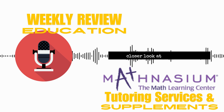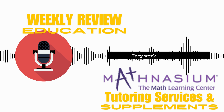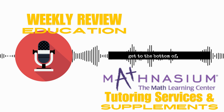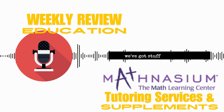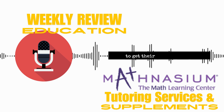Today we're taking a closer look at Mathnasium. It's this popular math learning center. They work with kids of all ages and it seems like everybody's talking about it. So we're going to try to get to the bottom of — is it really worth all the hype? Is it worth the investment? We've got reviews from parents, we've got stuff from experts, and we even reached out to Mathnasium themselves to get their take on things.